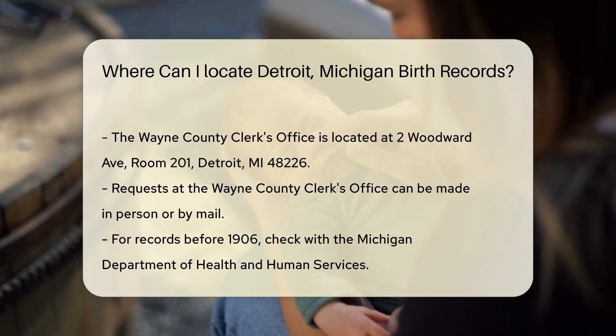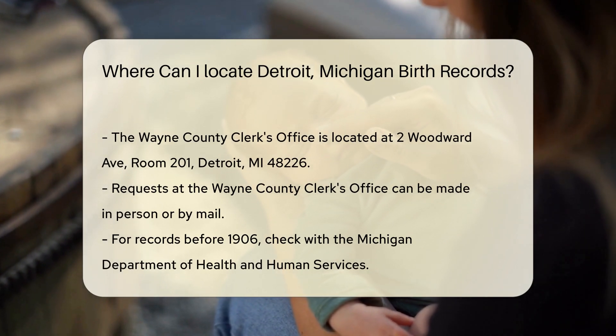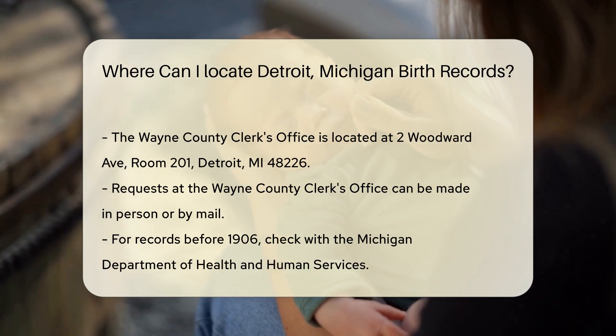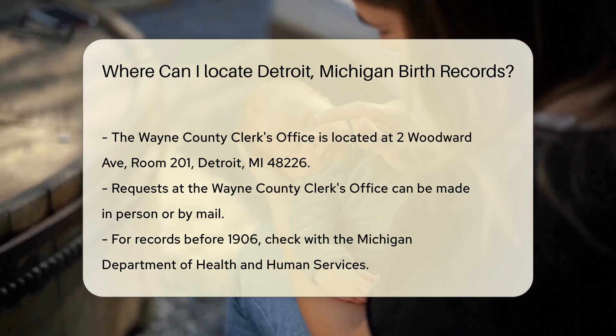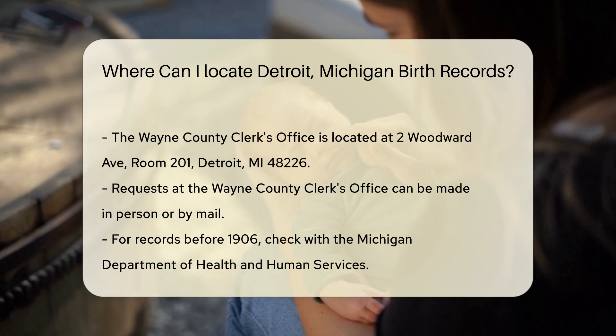For records dating back before 1906, you might need to check the Michigan Department of Health and Human Services. They have a vital records office that maintains older records. Their office is located at 333 S. Grand Ave., Lansing, MI 48933.